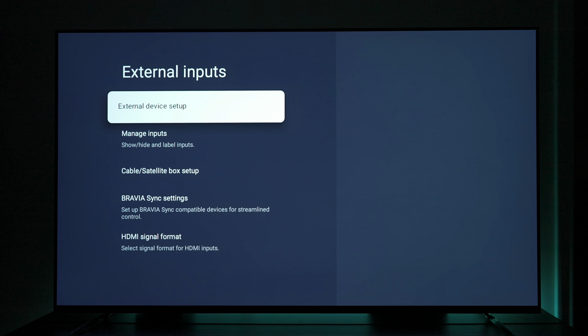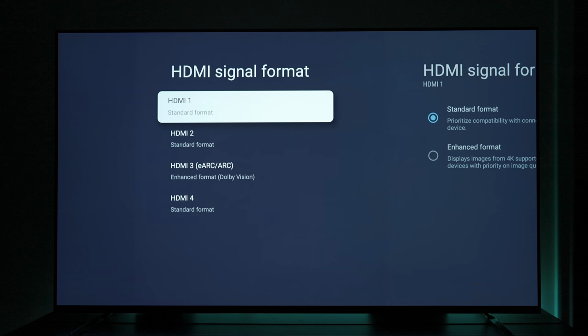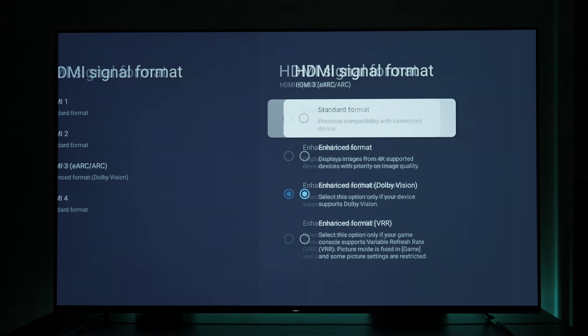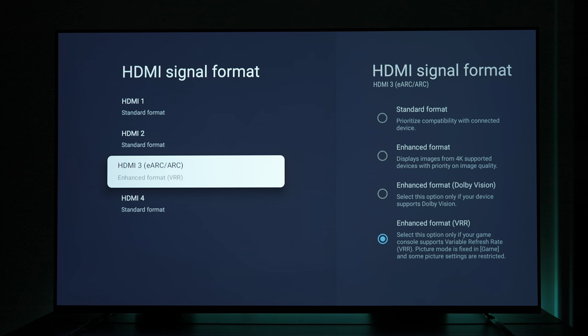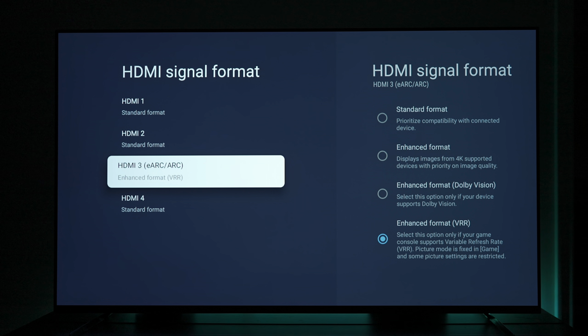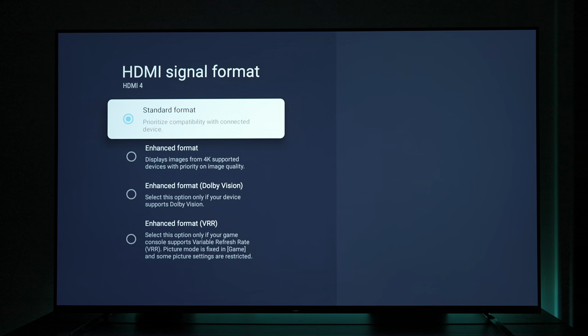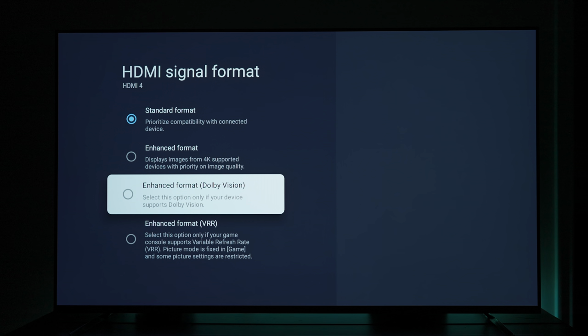Before that, let's go over some specs as they relate to gaming. The input lag at 60Hz is 21 milliseconds with VRR enabled and goes down to 16 milliseconds when VRR is disabled. At 120Hz, the input lag with VRR enabled is 17 milliseconds, and without it it's all the way down to 8 milliseconds. The TV performs better in terms of input lag when VRR is disabled.